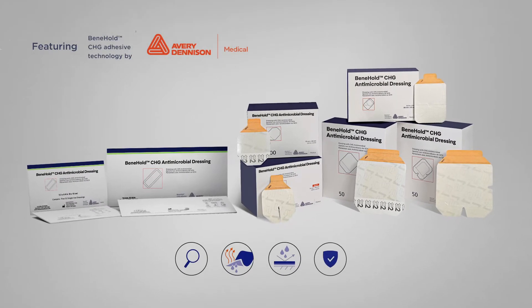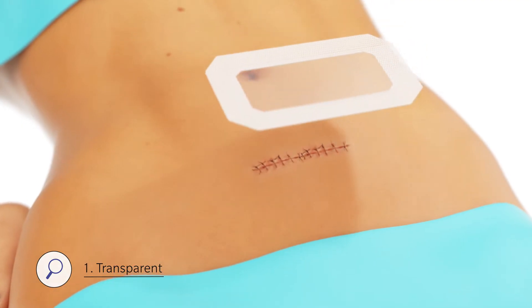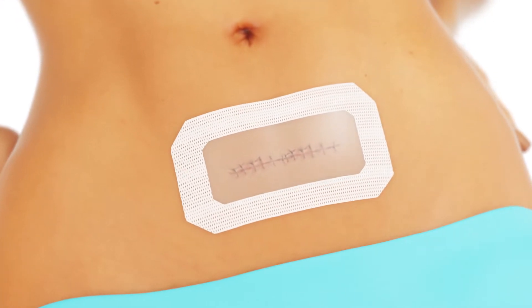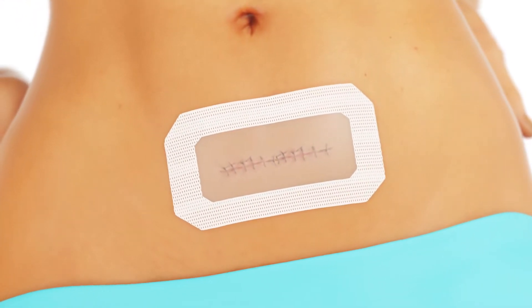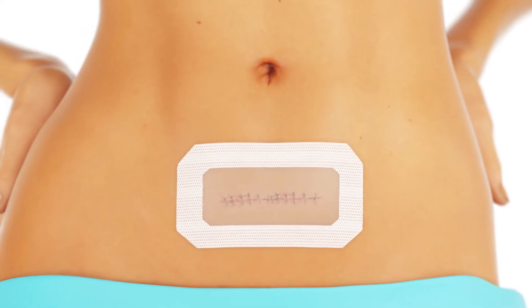CHG dressings offer four important features. One: transparency. The dressing remains transparent, allowing for visual monitoring, all the while absorbing and wicking fluids. The benefit of this see-through feature is that it reduces unnecessary dressing changes, instead leaving the site protected and undisturbed.